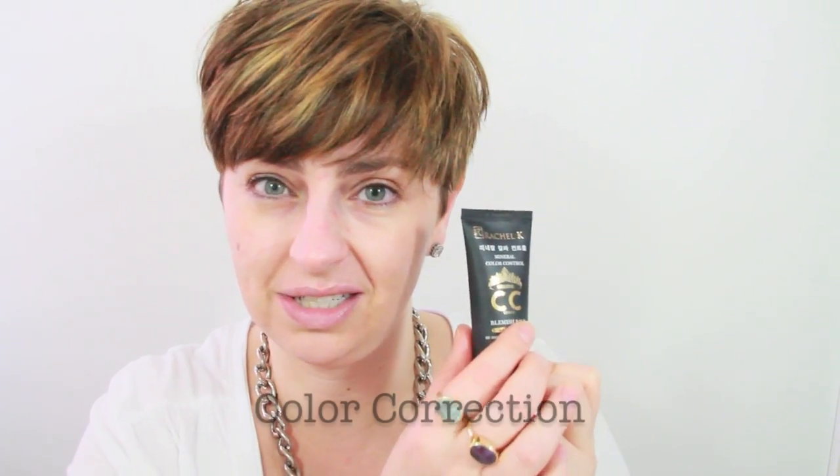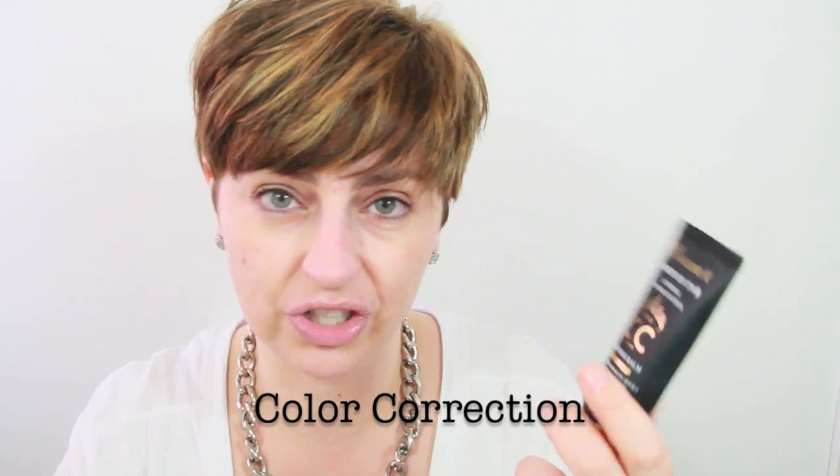This CC cream has ten things all in one: collagen, brightening, SPF, moisturizing agents, and color control. I never really bought into BB cream because it's just a colored cream, but this ticks every box — I have to put moisturizer on, I have to put SPF on, and it's SPF 35 plus.